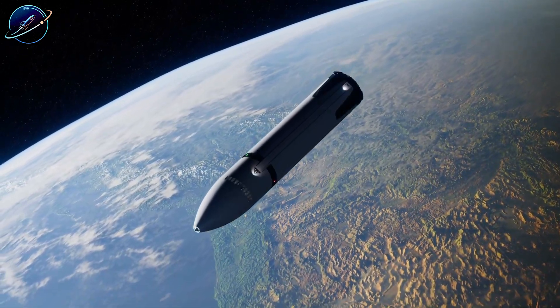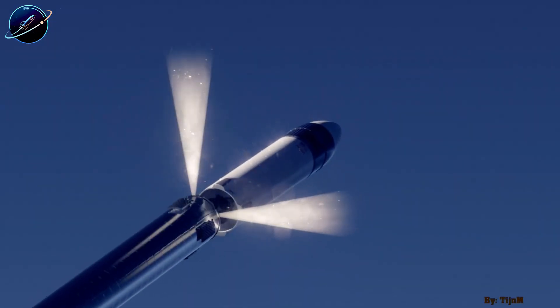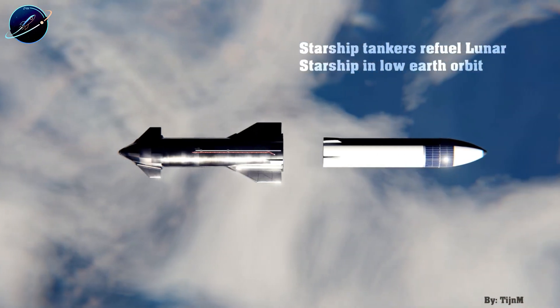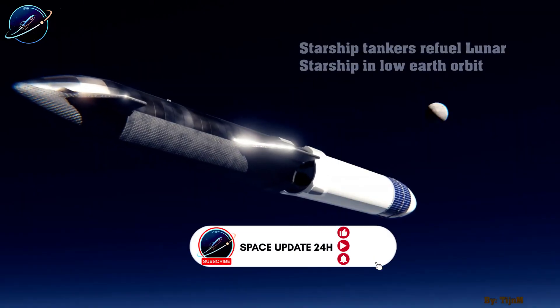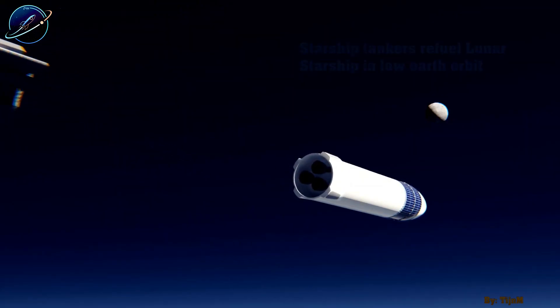Starships making Moonbase Alpha affordable with full reusability and record low launch costs. Construction phase? Solved. But once large-scale lunar mining begins, rocket fuel becomes your biggest financial nightmare. Each launch needs propellant, refueling, repeated trips — costs skyrocket fast. So how do you move materials without burning profits?